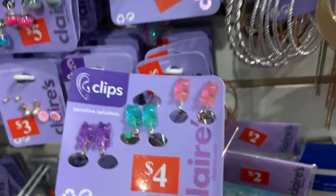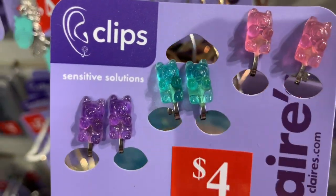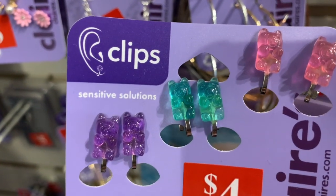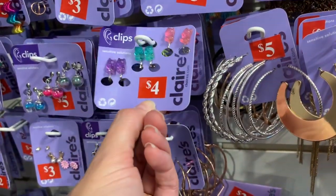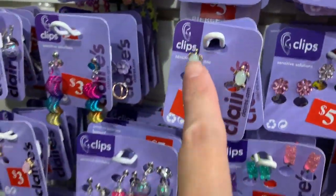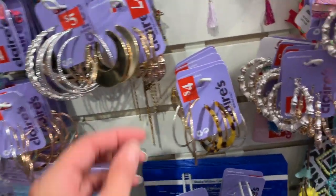Look at these — they are so cute. I wish these weren't clip-on earrings, but for those of you that have little girls that aren't ready to get their ears pierced, these are little clip-on gummy bear earrings. They also have the dinosaurs — so adorable. All of the clip-on earrings say 'clip' in the upper left hand corner, and they have a really big variety of them.